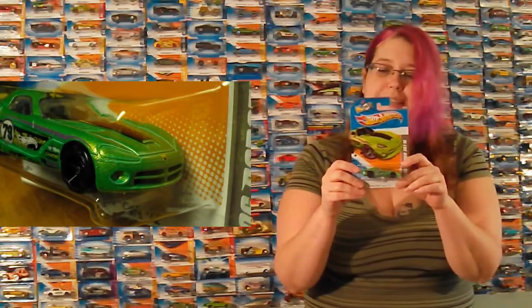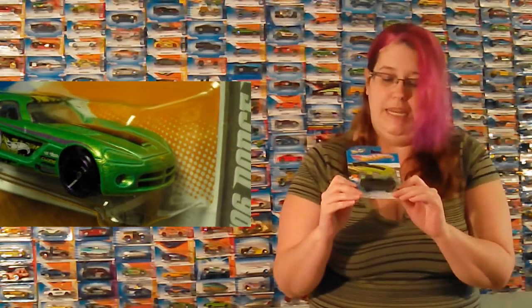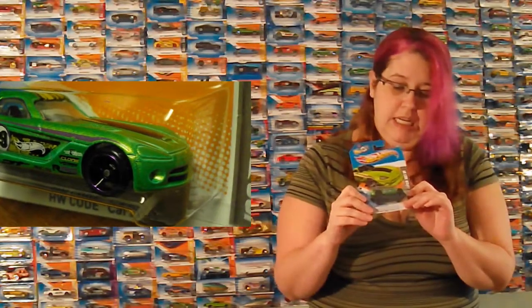Got a '06 Dodge Viper SRT 310 in a very pretty green, with yellow and black on the top, and little purple circles on the wheels instead of red circles on the wheels.